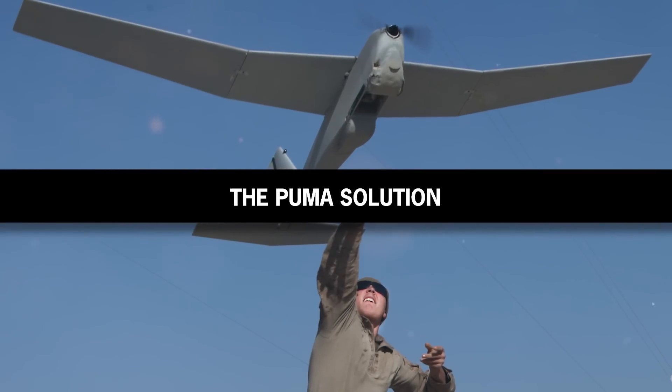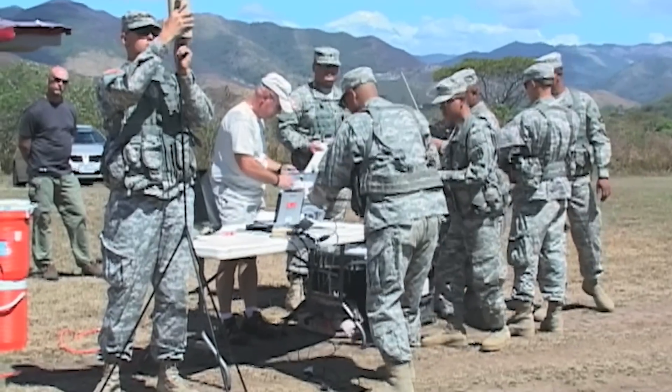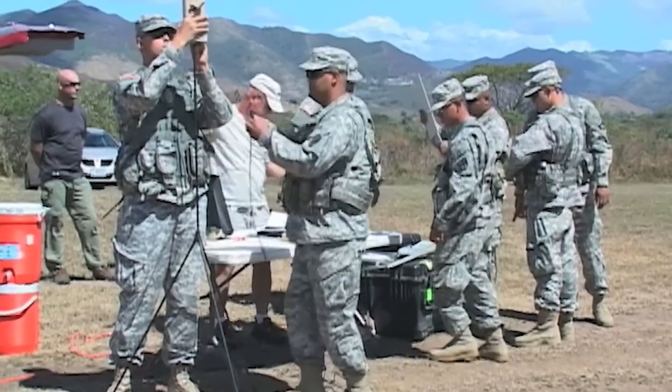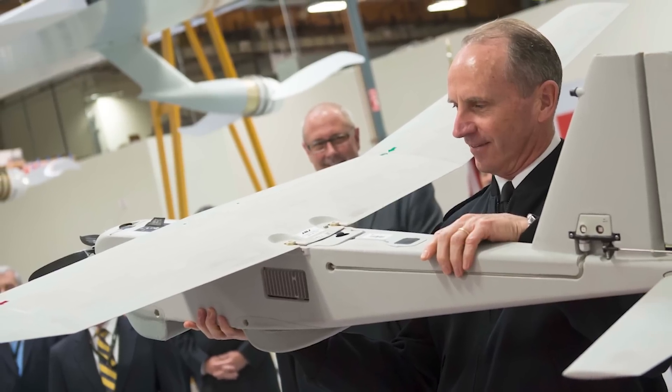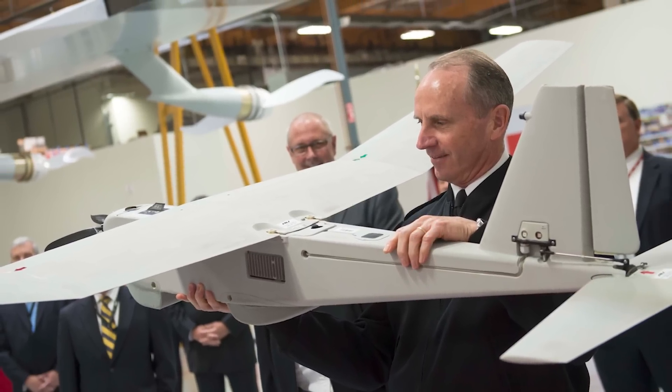The Puma Solution. As early as 2008, the California-based AeroVironment Corporation pitched the idea of a small, reliable, and inexpensive unmanned aerial vehicle to the US military.